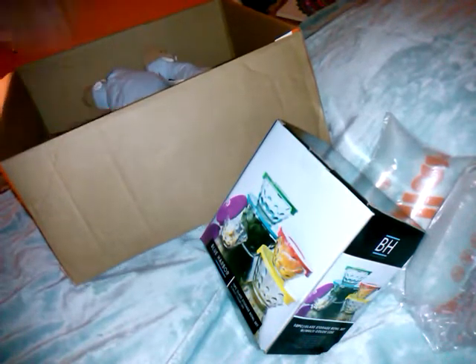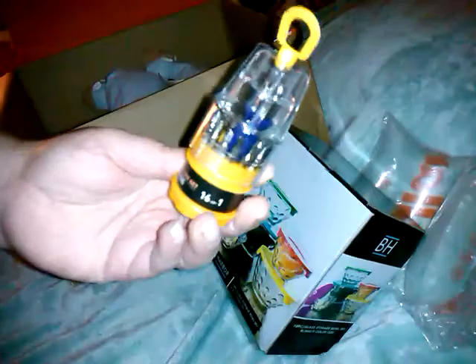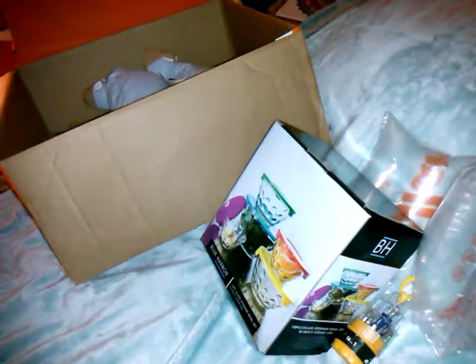And then for $0.99, I got this mini screwdriver set with 16 bits. It unscrews, and then you have this little screwdriver and all these little bit sizes. My son's always digging through my drawers and taking my screwdrivers, so I figured this would be a good one to put with the batteries so we always have the right size to change batteries. For $0.99 — I think it's funny.